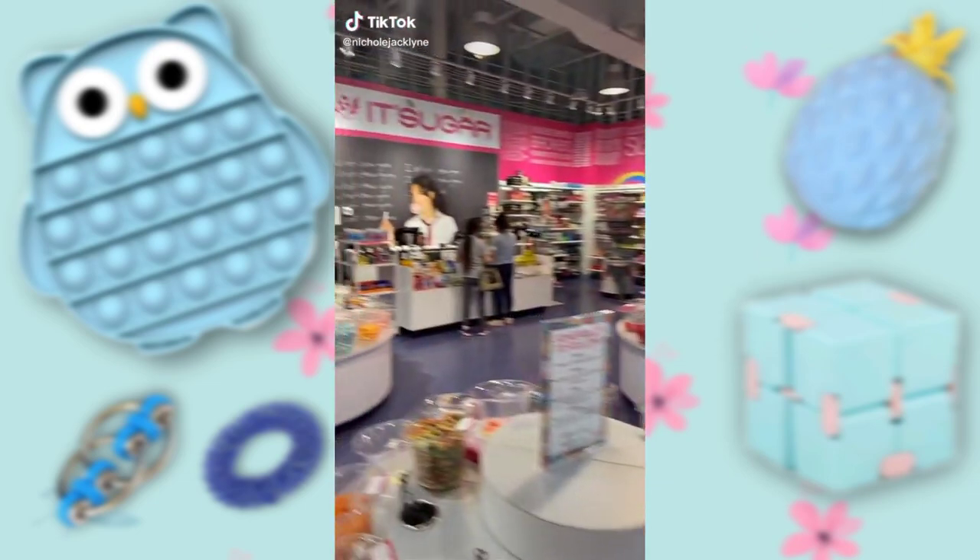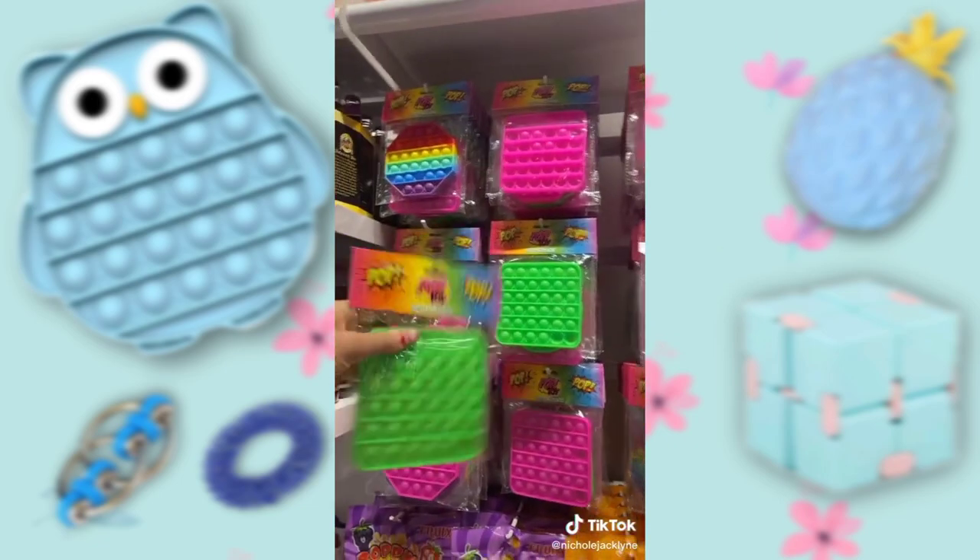So I walk into this store at It's Sugar and they have pop-its, and they're neon green.